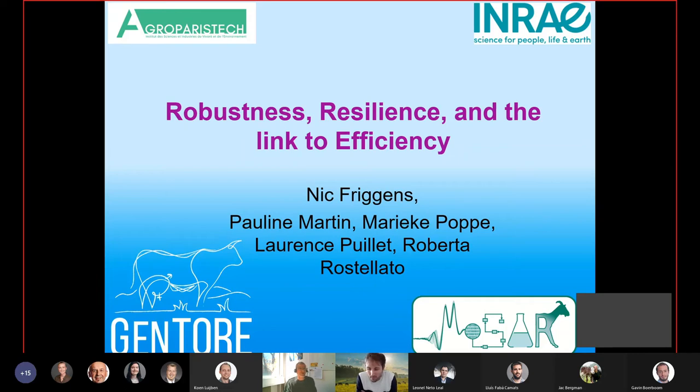I'll talk about robustness and resilience, and if we have time at the end, about the link to efficiency. My name is Nick Friggens and I come from a research unit. Most of the results I'm presenting today have been generated within an EU project called GENTOR, and my co-authors are all the young scientists working within this EU project.